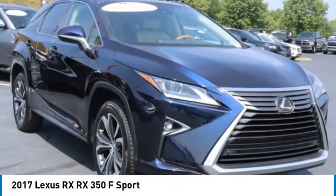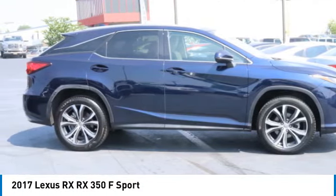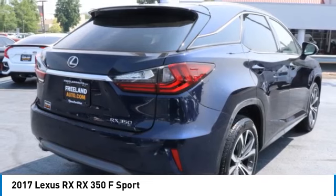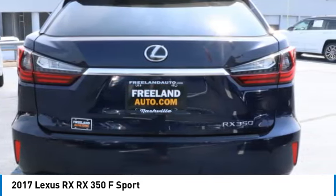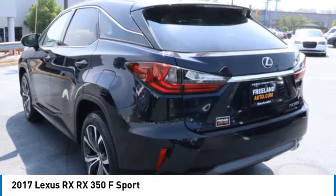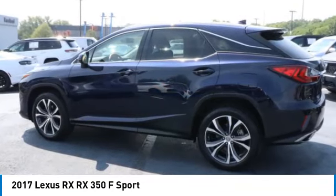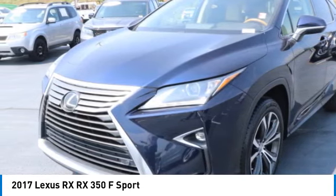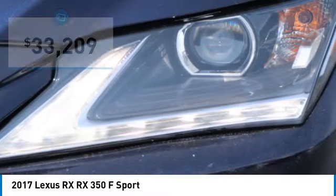Looking for the right vehicle? Check out the 2017 RX. The Lexus RX offers a spacious interior with an extremely high level of quality. The RX is the perfect fit for those looking for fuel efficiency, a wide variety of safety and technology features, and that luxury feel, and is priced below $35,000.